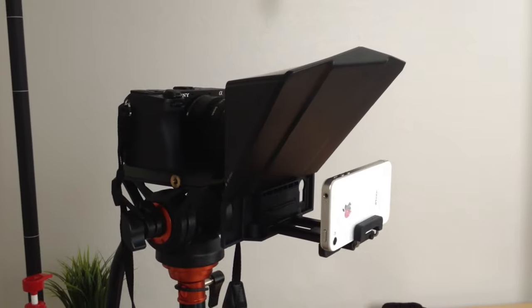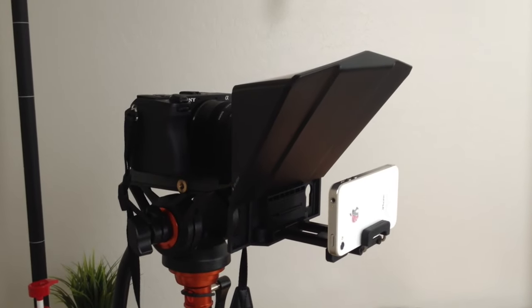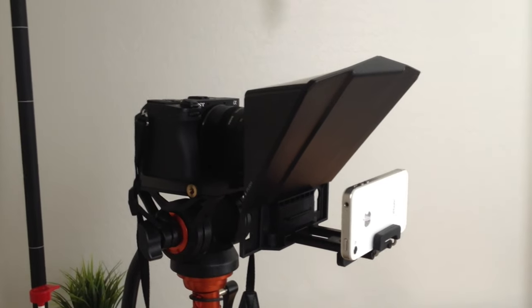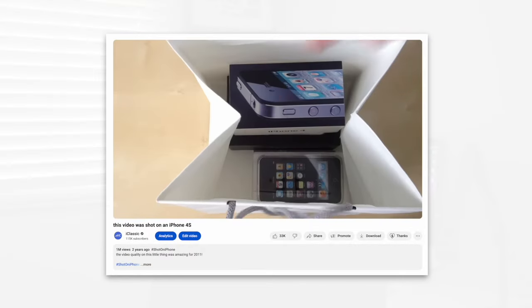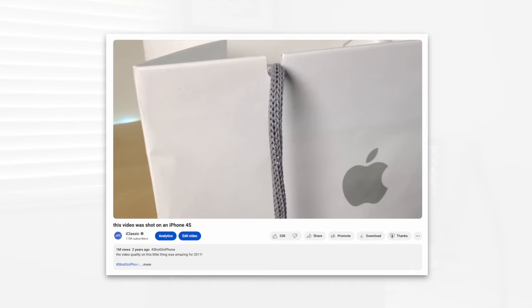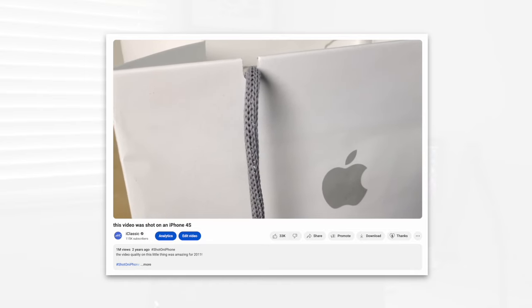Welcome back to another video. What you're seeing right now is being recorded real time with my iPhone 4s in 1080p. This is a phone from 2011, so not the greatest video quality you've ever seen on YouTube. I kind of got this idea because I made a similar video a couple years ago — something like 'this video was shot on the iPhone 4s' — and it was literally a video I shot on this iPhone 4s back in my old studio when I used to live in Canada.